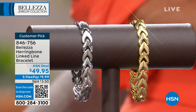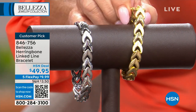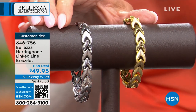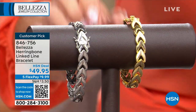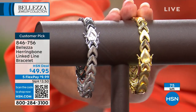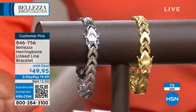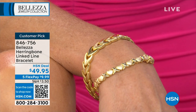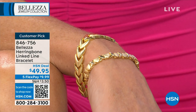This is our modern twist on a herringbone bracelet, available in small, medium, and large, in gold or white, at $49.95. When I say limited, I have only 30 remaining in silver. It's a customer pick favorite with five flex payments. This bracelet was only shown one time and it's already a customer pick — there are six perfect reviews, and we've only shown it once. These are the last ones, so grab yours.